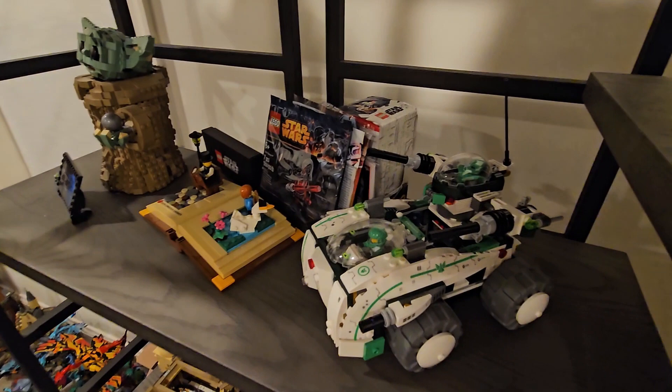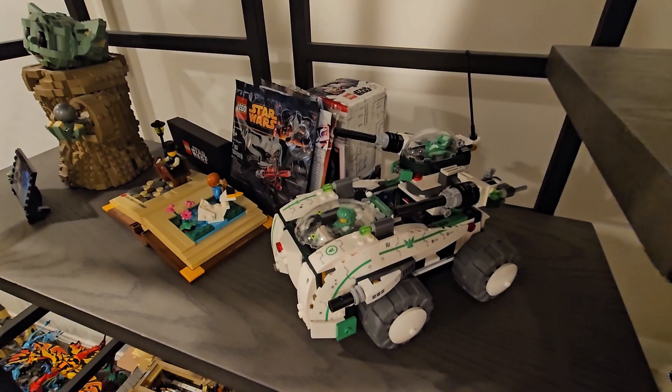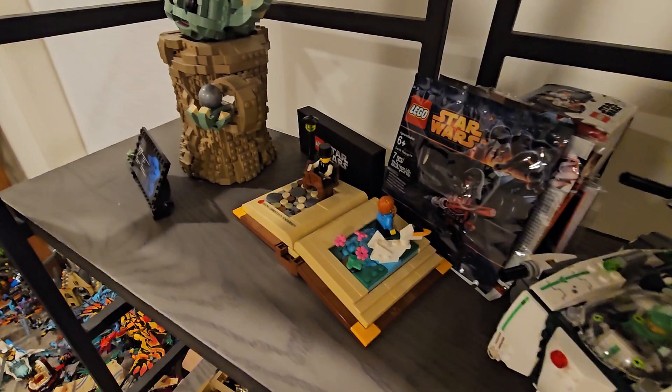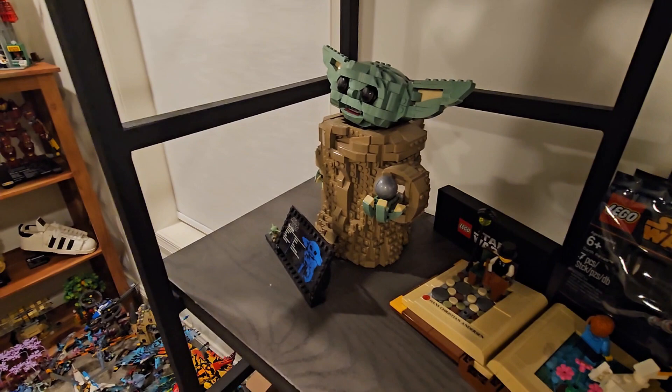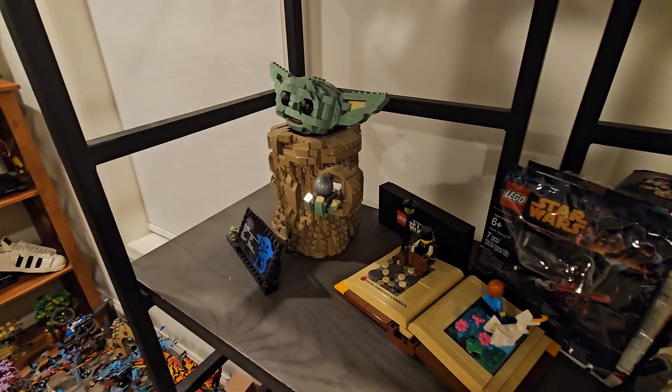We have some random space set — I honestly don't know when I picked this up. Apparently the top part can come off and it becomes like a Mac and stuff, which is pretty cool. We have an exclusive promo — Hans Christian Andersen — what a fun little promo. Of course we've got Grogu, or the Child, or Baby Yoda, whatever you want to call him. I love that buildable figure; I definitely think it's one of the best LEGO has done.